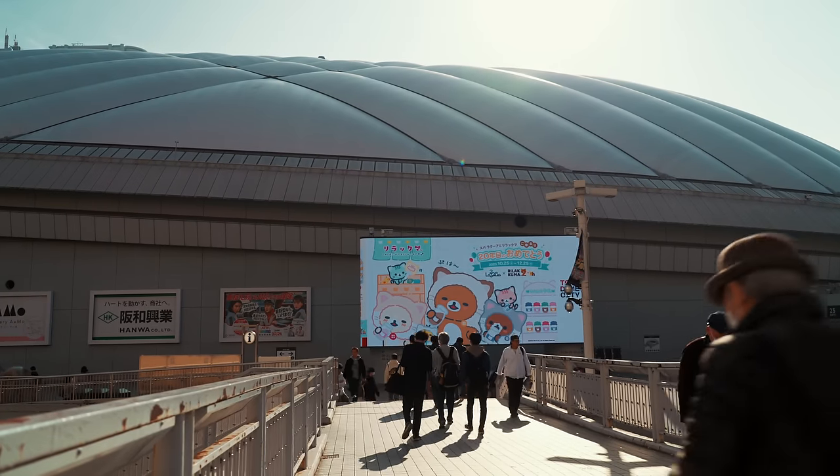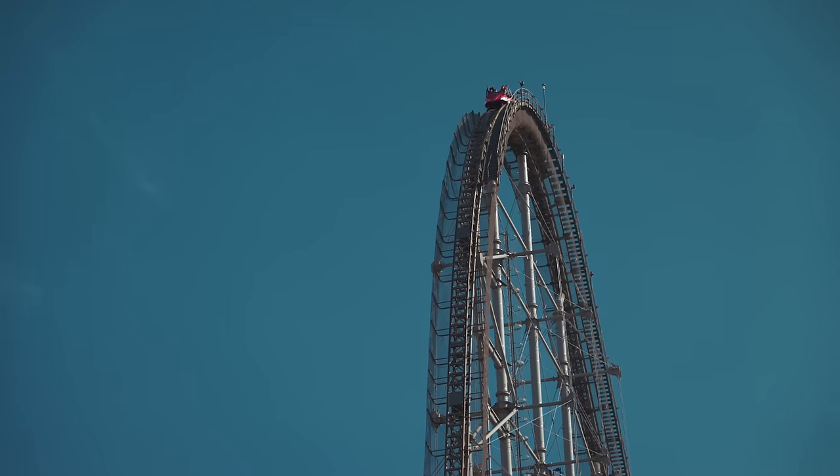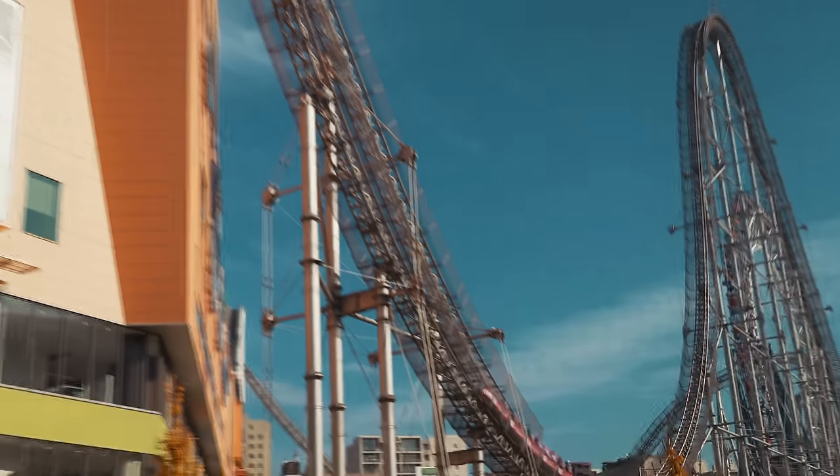Since moving to Japan, we've always wanted to get out to see Tokyo's famous illuminations. They have them in several places across town, but one of the places that caught our eye was Tokyo Dome City, because there's a lot more than just illuminations going on.